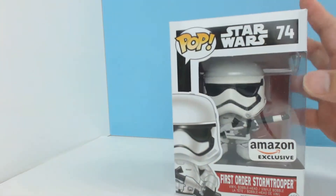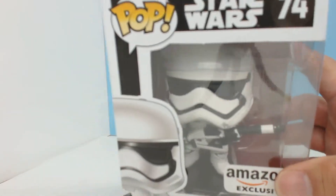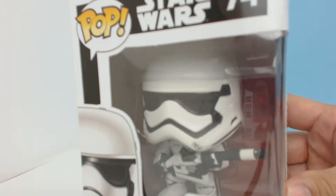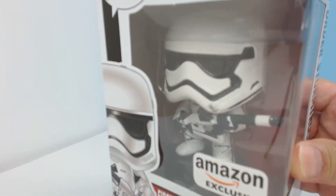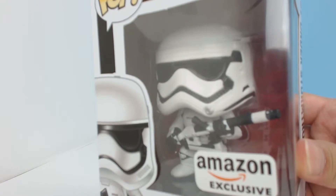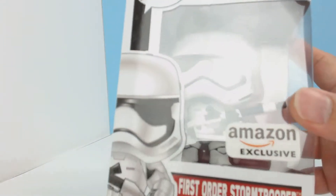So without further ado, we'll go ahead and take a quick look at this guy here. I just wanted to do a quick look at the front of the box to give you guys a close detail of what he looks like in the box. Super cool. I love the new helmets for the Stormtroopers. They look more modern, I guess you could say — but they look cool. Super cool.